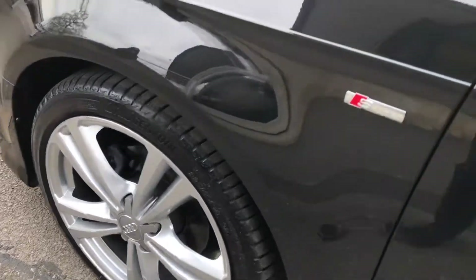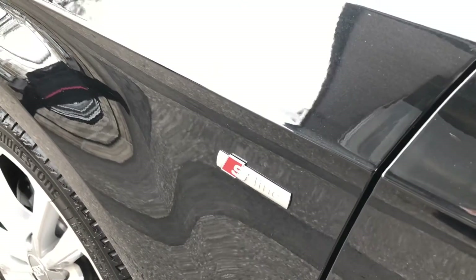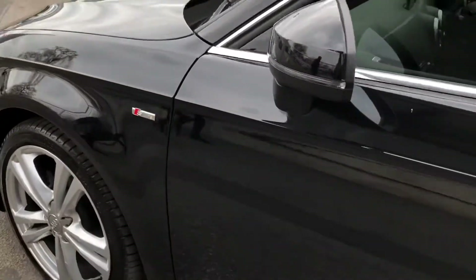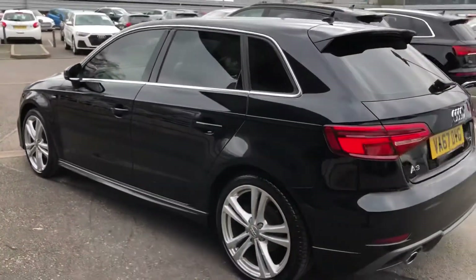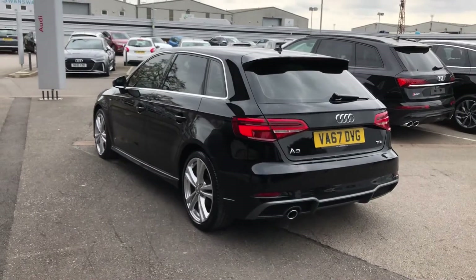On the side we've got some S-Line branding badges, meaning the trim on this car brings enhanced styling and upgraded alloys to the vehicle. As we walk around, we've got some nice contrasting silver trim around the windows and also privacy glass in the back, and you can see the stylish sleek looks continue all the way around.